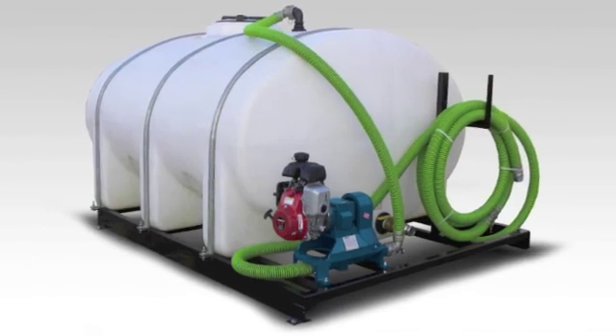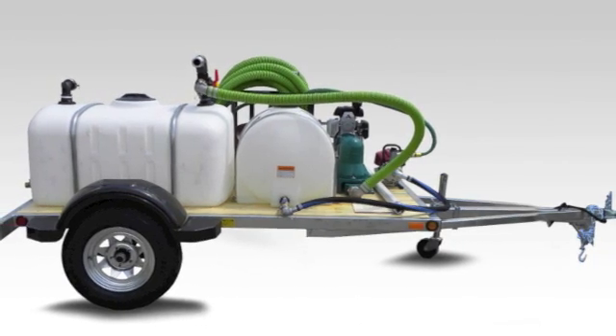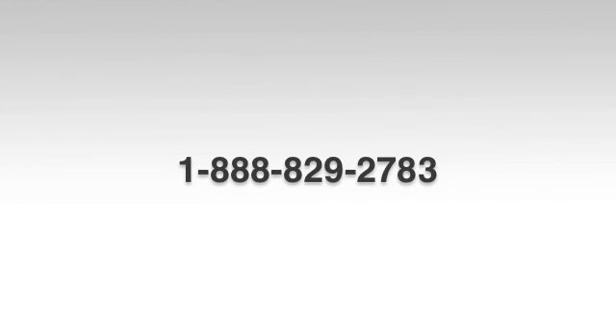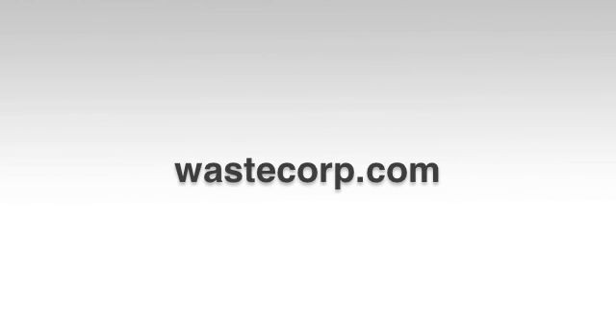Skid-mounted units and wash-down plus septic waste pumps are also available. For more information on all WasteCorp marine pump-outs, call us at 1-888-829-2783 or visit us at WasteCorp.com.